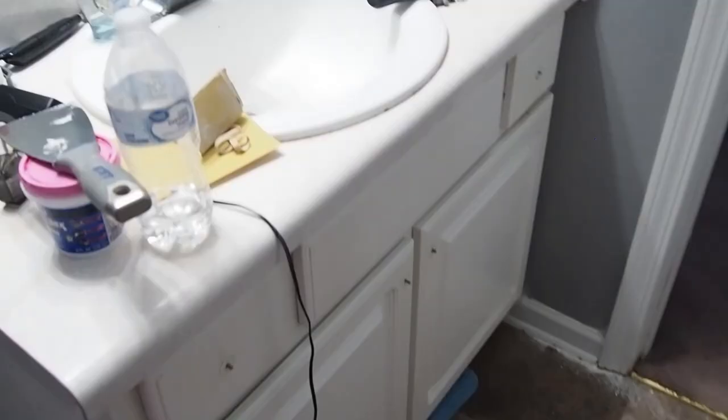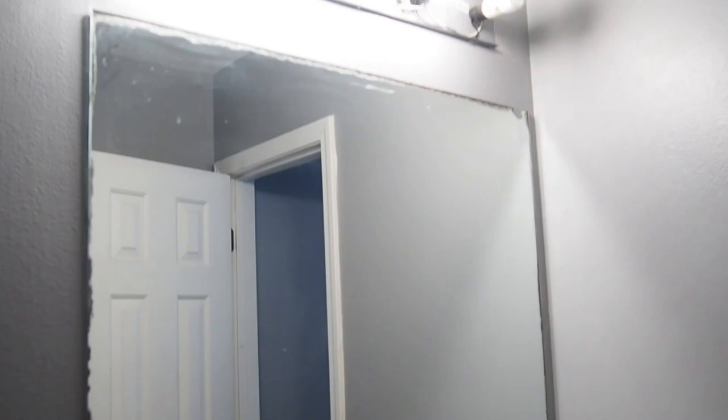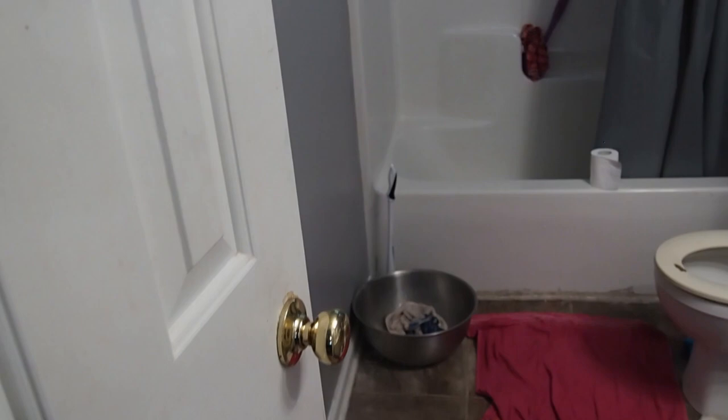Alright you guys, here is the raw look. When you first look into my bathroom, you see all this stuff on the floor — I took the knobs off the cabinet so I could repaint them, I've got stuff all over my sink, I'm going to repaint that light fixture up there, and I need to replace these light fixtures. On the back of the door is my shower caddy which I'm going to get rid of as well. It looks pretty horrid right now but we're going to fix it up.